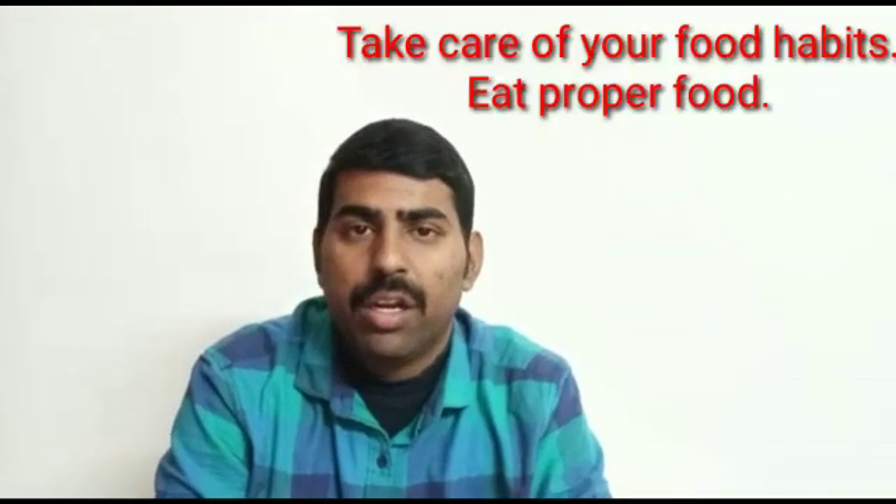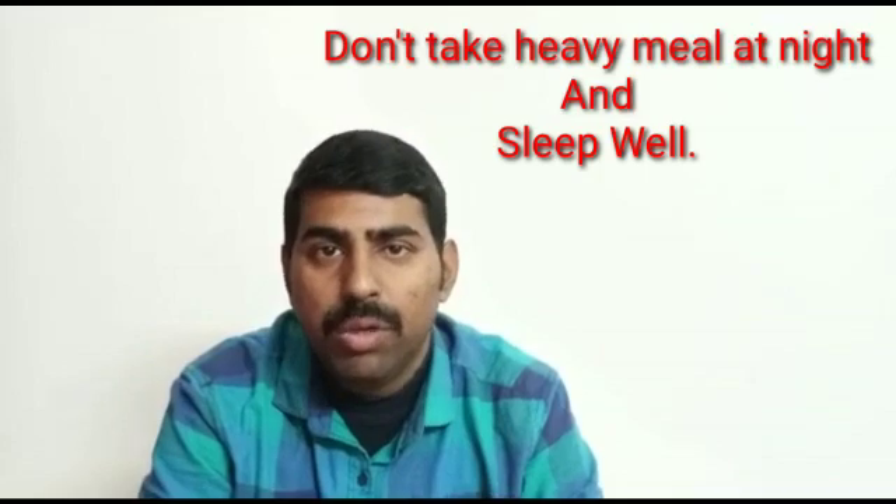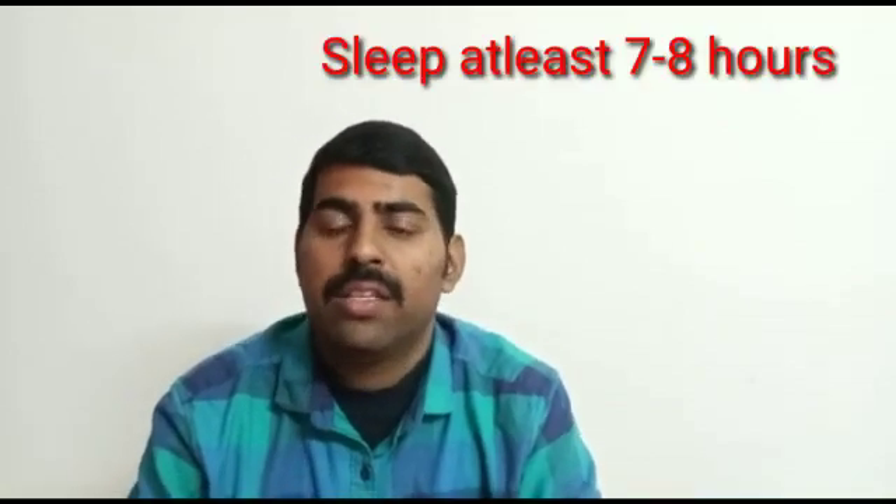Along with relaxation techniques and meditation, I would strongly advise you to take care of your food habits during this period. Try to avoid fried and fatty foods as much as possible, keep yourself hydrated, take fruits and green vegetables, and don't take heavy meals at night. These things can upset your metabolism, which will affect your concentration and overall preparation. Please take care of your food habits, and make sure you get seven to eight hours of sleep. Don't compromise with your sleep — if your head is calm and cool, you will be able to put in your hundred percent.